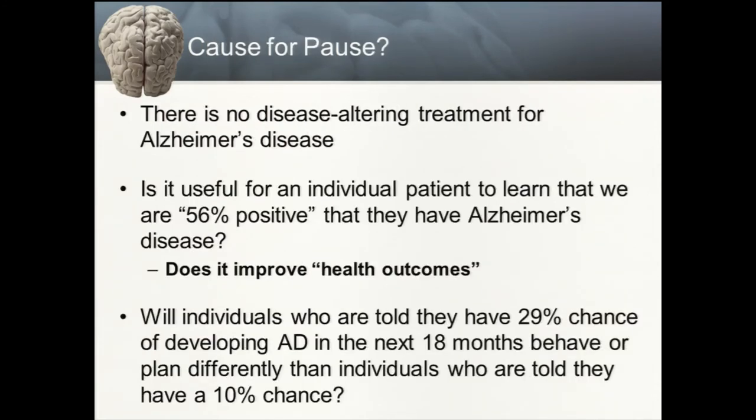These values were reviewed by Centers for Medicare Services. They determined that since there is no meaningful disease-modifying treatment for Alzheimer's disease currently, they are not running the risk of depriving people of treatment by not approving this technology. They also questioned whether it is useful for an individual to learn they are 56% likely to have Alzheimer's disease. The question is whether it improves health outcomes — quality of life, longevity, hospitalization rate, or caregiver burden — and the thought was there is insufficient evidence to suggest it currently does. Whether individuals told of a 29% vs. 10% chance of developing Alzheimer's in the next 18 months would behave or plan differently is uncertain; the answer is probably no.